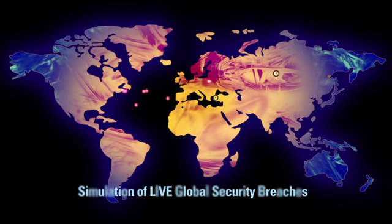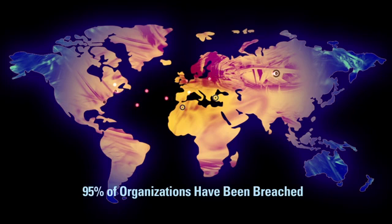A recent study by FireEye suggested that 95% of companies have been hacked, and many of them don't even know it.